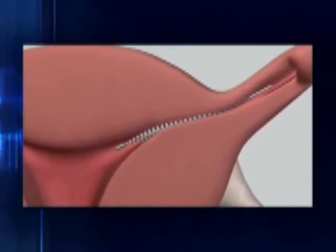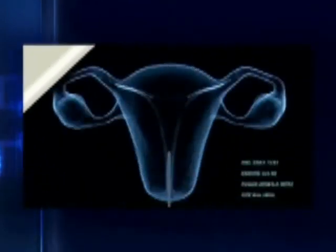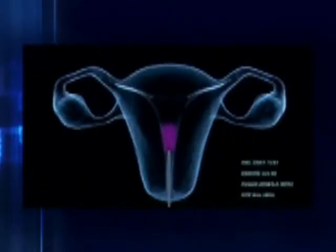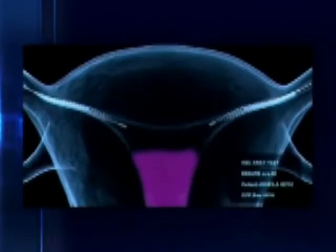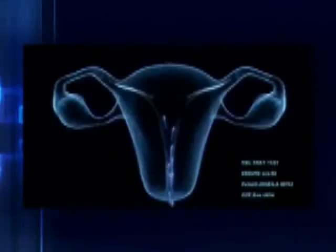Over the course of about three months, the body's natural reaction is to develop scar tissue around the coil. After about three months, the fallopian tubes become blocked, which prevents any fertilization from occurring.